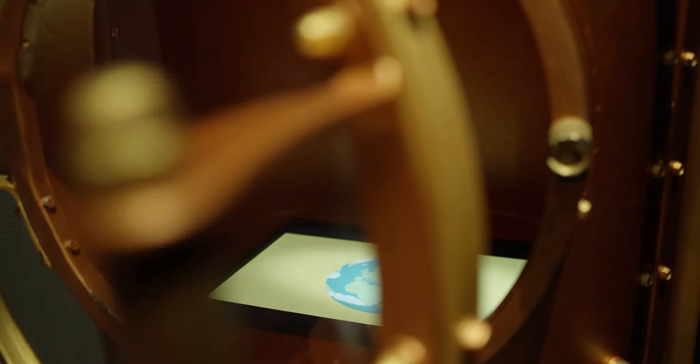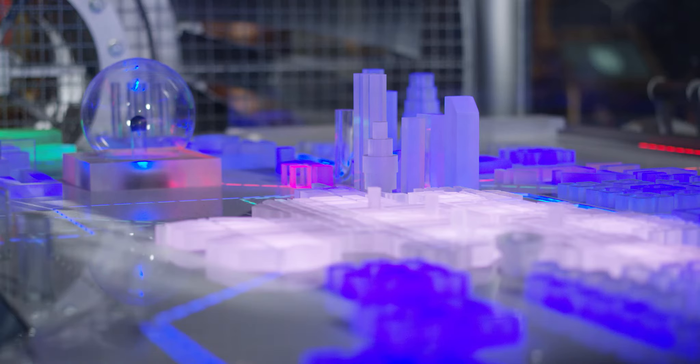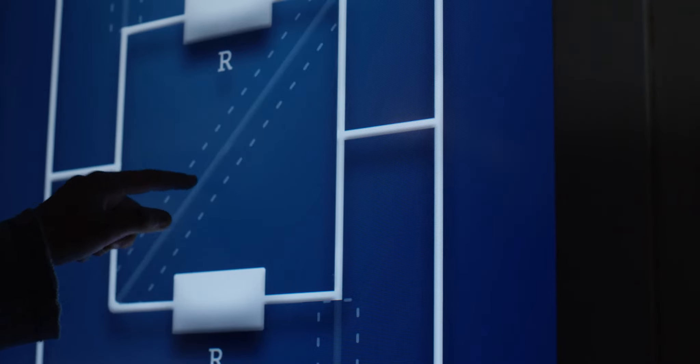All visitors can choose from a few visiting routes, leading them through the entire exhibition or presenting selected subjects, which means that subsequent visits at the centre allow visitors to learn something new.